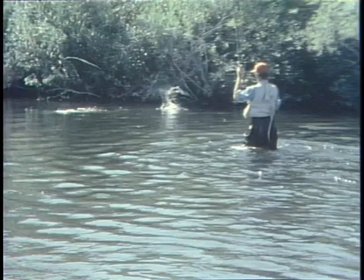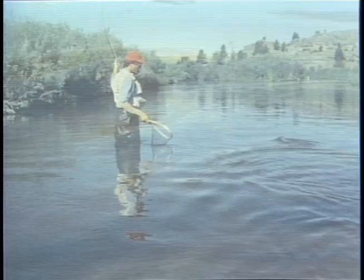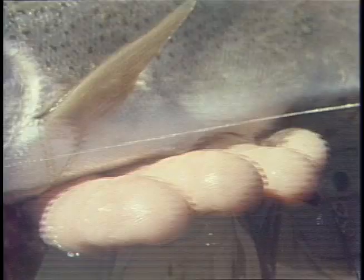A hot fish going over to the bank, toward those logs and branches under those willows. We'll work down and try to land this fish before he gets snagged. Awful hard to land these fish in flats with fine tippets and weeds. A nice rainbow — let's get the hook out and let him go, to be a challenge for someone else to catch on this flat.